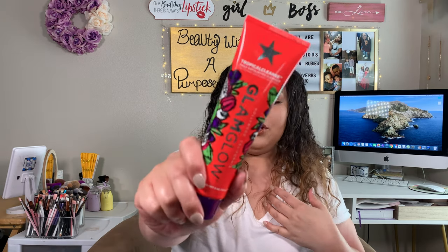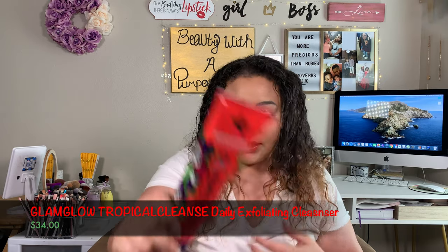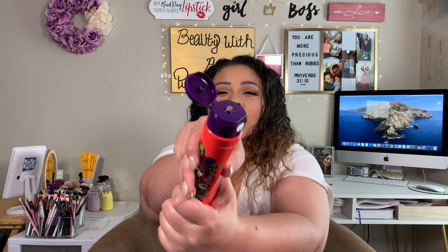The next thing I got was this Glam Glow Tropical Cleanse Daily Exfoliating Cleanser, which retails for $34.00. It says: wash away dirt and makeup, purify your pores, and dissolve dead skin cells in one easy step. The cocktail of purple clay, pomegranate seeds, and tropical fruit enzymes is your secret weapon for clearer, glowier, brighter skin. It smells really good, and it is actually purple when you squeeze it out.